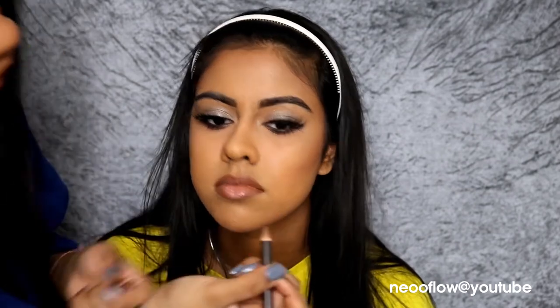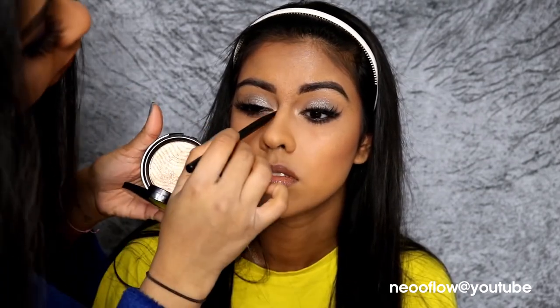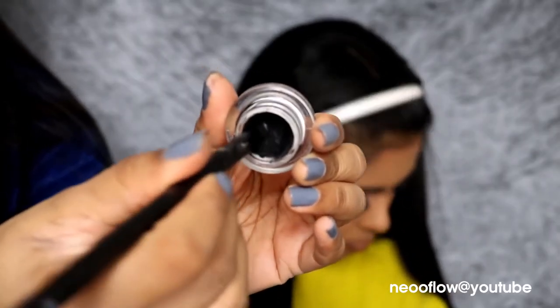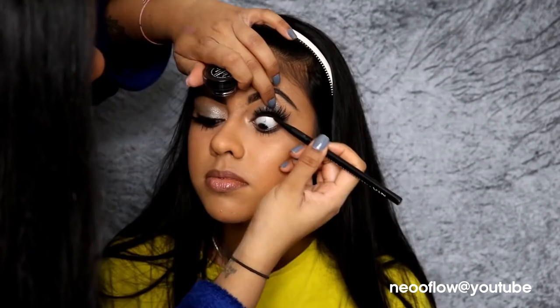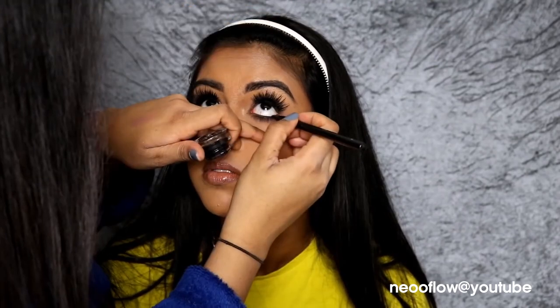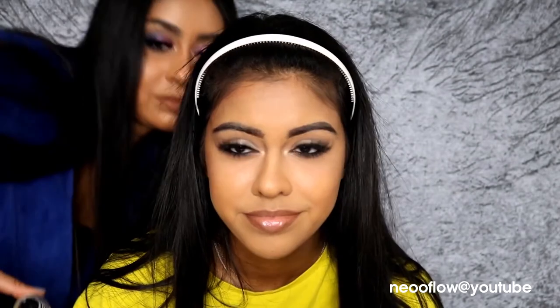After that, I used some of the Makeup Forever highlighter again and highlighted her inner corners to add a bit of light in that area. I'm also using the Bobbi Brown Longwear Gel Eyeliner in Black Ink, applied on her upper and lower waterline to really blacken and intensify that eye look. She didn't really like it, but I had to do it. And after that, that's it — that's the finished look.